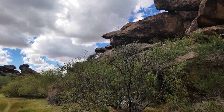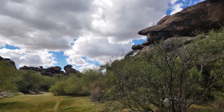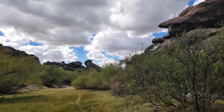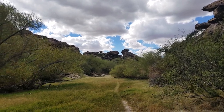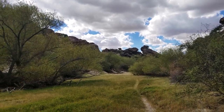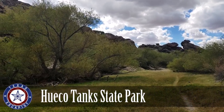I could have easily focused this entire video on sites dedicated to the Texas Revolution, but I wanted to go more broad than that. We're going to start off with the pre-Columbian era, and my choice for my favorite state historic site from the pre-Columbian era is Waco Tanks State Park.